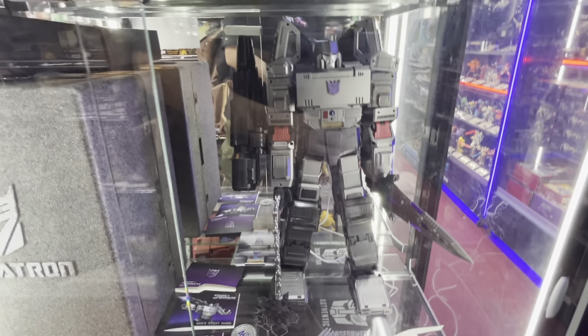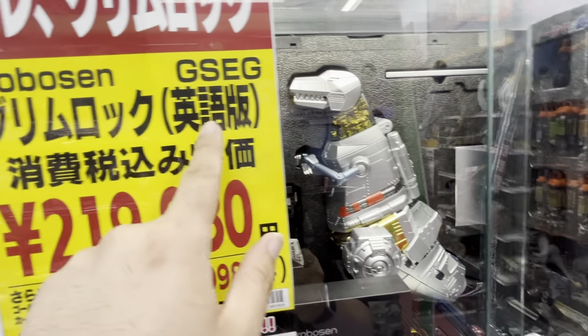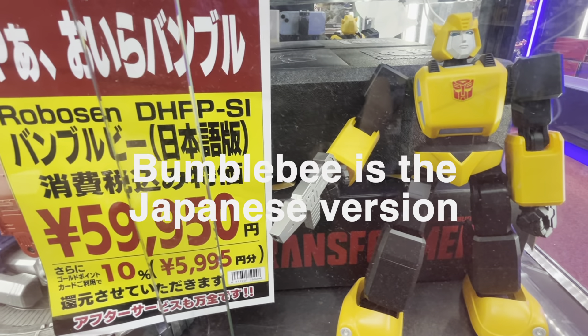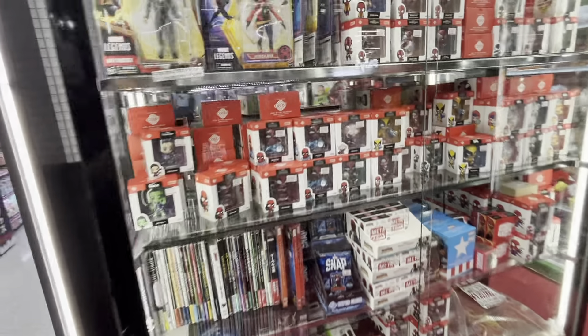I don't see a price tag for the Megatron. This Grimlock actually speaks English. And this Bumblebee costs nearly 60,000 yen. But man, this Megatron looks awesome. Here's some of the Marvel stuff — mini figures of Wolverine, Dark Phoenix, Captain America, Iron Man, Spider-Man, and some bobbleheads.